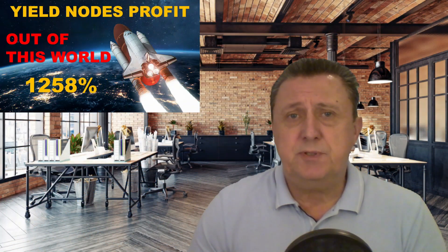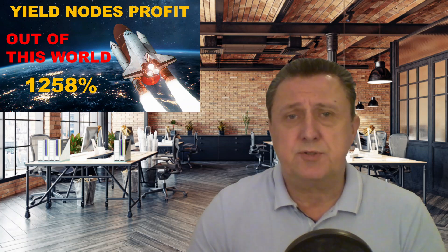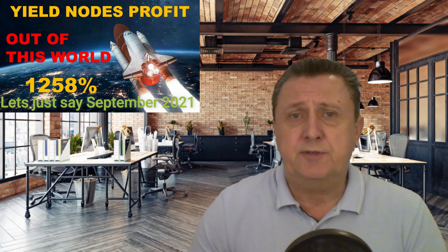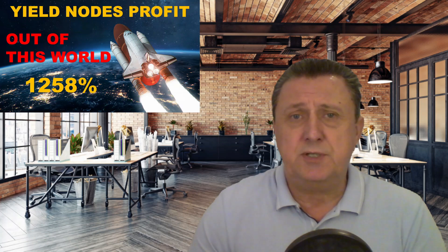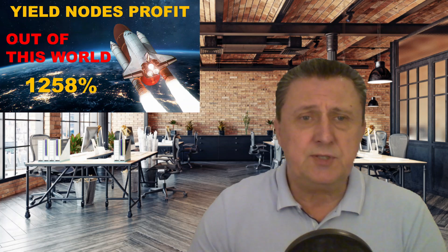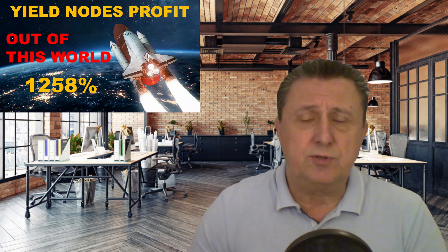Hi, Bo here from Hitech Investment. In today's video we're going to talk about Yield Notes again. It's been a while since we did a review — we have to go all the way back to September 2020. That video was all about us surpassing 1000% if you compounded all your profits since Yield Notes' inception. Since then, as you can see, we have done quite well and the profit continues to go up.